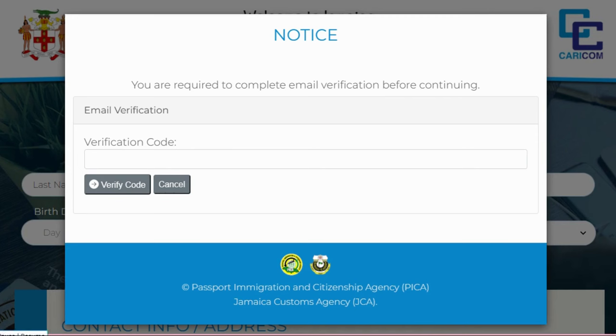Now go over to your email and check for that code. The email will come from C5-Online. The subject will be: 'Enter Jamaica C5 Online Token.' It says to use the verification code to continue filling out the Enter Jamaica C5 form. If the code doesn't work, copy and paste it. Enter the code and click 'Verify Code and Continue.'